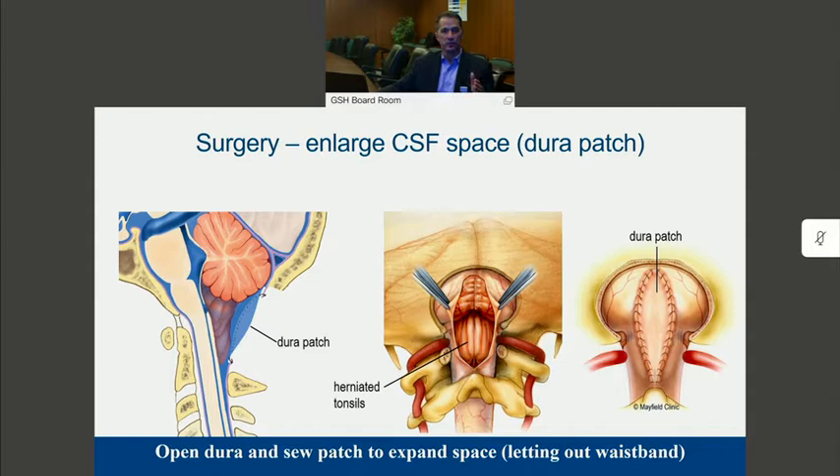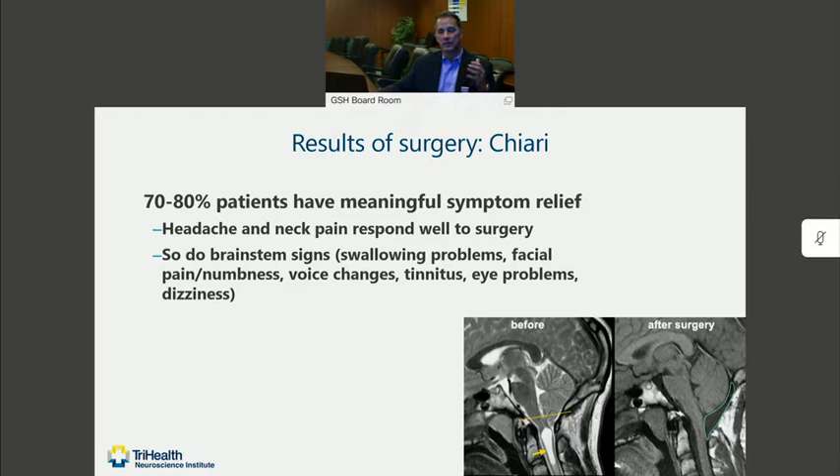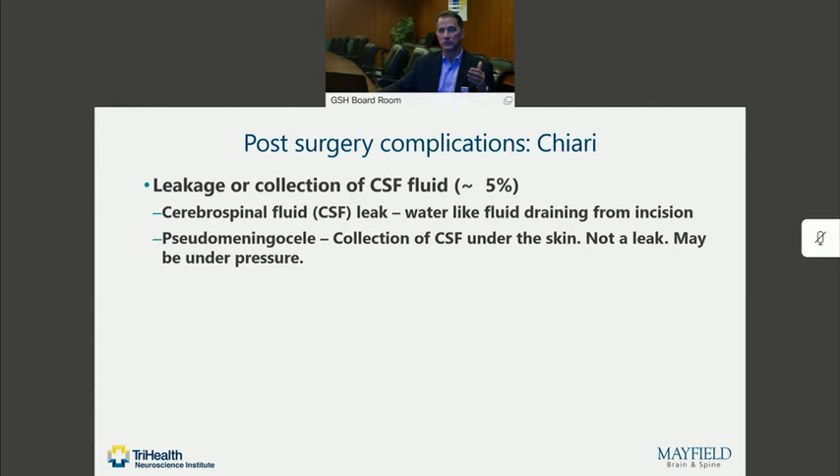There has been some discussion of avoiding the dural opening. However, we've recognized that practices that avoided dural patch grafting had a higher rate of recurrent symptoms, and those patients ended up needing the patch graft in a second operation. So typically we do this all up front. But as you can imagine, this involves disruption of some of the normal soft tissue planes. For a patient who is already hypermobile and may be relying on that muscular support for stability, we have now disrupted that stability in order to achieve surgery. While most patients with a true Chiari malformation will see significant improvement — about 70-80% will have meaningful relief of their headaches and neck pain — some brainstem findings such as swallowing problems, facial numbness, and tinnitus typically also improve.